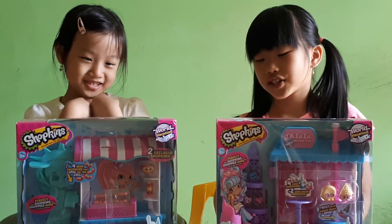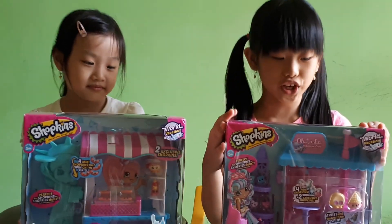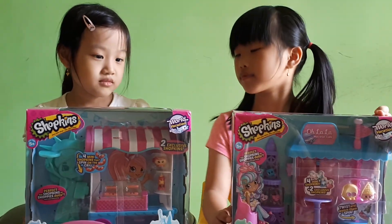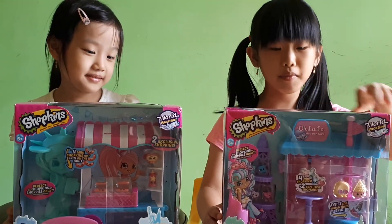Hi guys, my name is Sierra. My name is Jessica. Today we have this World Vacation World Make Cream Cafe and Hot Dog Stand. So we're going to unbox it now.